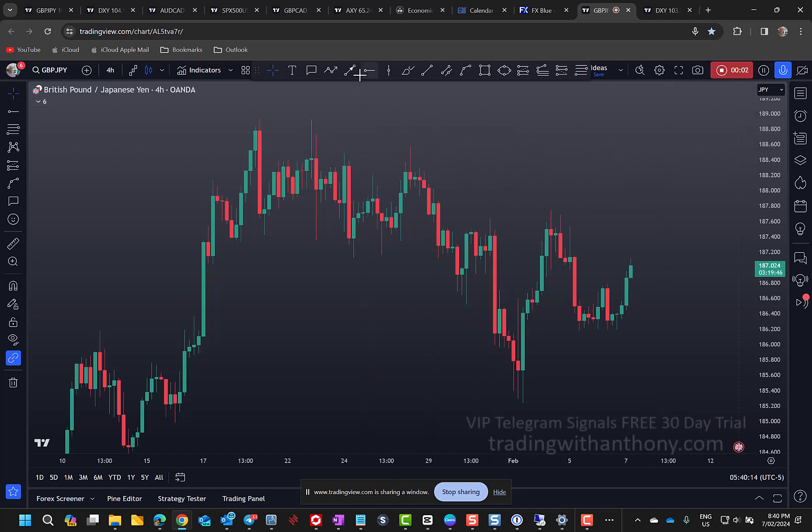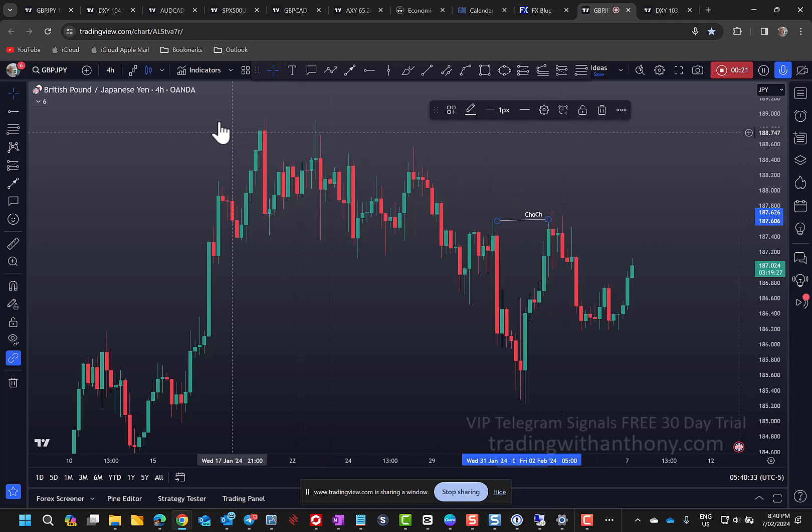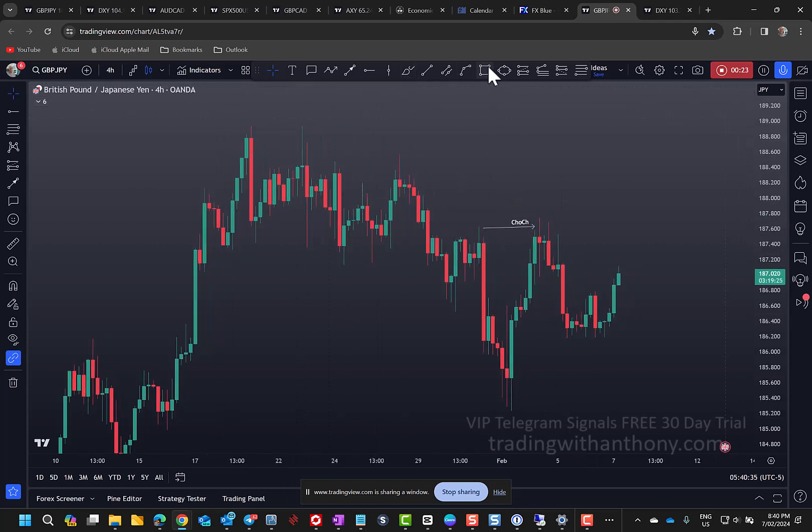Traders, we're looking at the Pound Yen on a four-hour timeframe. We have a break of this previous high here — I'm just going to mark that up. Strong rally.